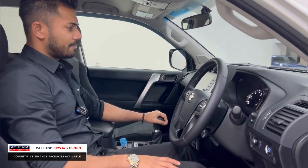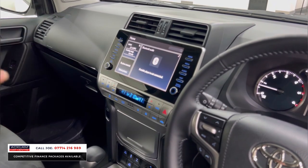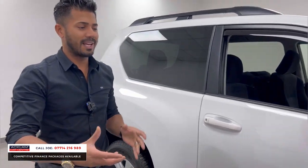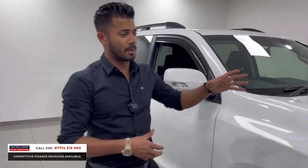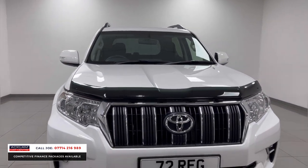Put it in reverse and the reversing camera comes on straight away. The seating position is absolutely fabulous, superb engine, drives absolutely insane. This one also has alloy wheels, a bonnet protector, LED-style daytime running lights, and a humongous chrome grille at the front.